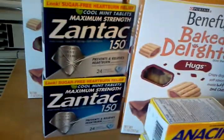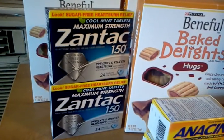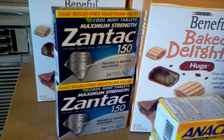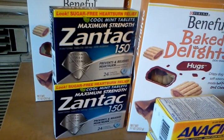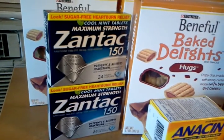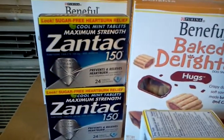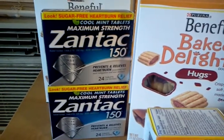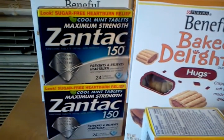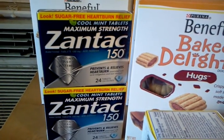The Zantac is regularly $10.79 at my store and was on sale for $8.99. If you have Gold status it rings up at $8.63. There's a $5 internet printable available — check the Southern Savers database for a link. I paid $8.63, used the $5 coupon, so I paid $3.63 and got a $2 Up Reward back for each box. Both boxes came to $1.53 each — a great deal for Zantac.